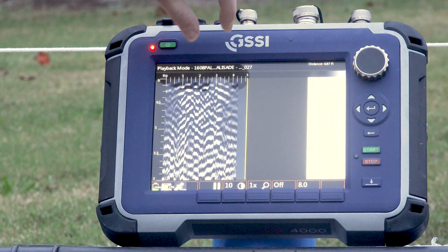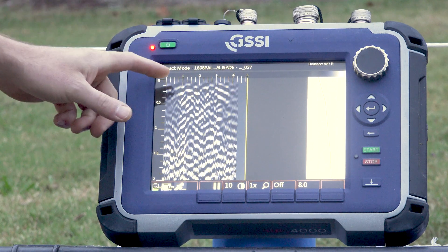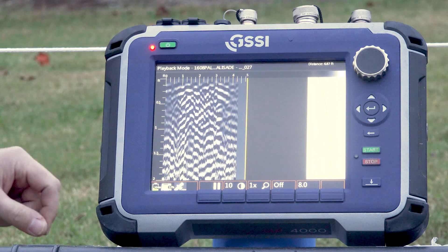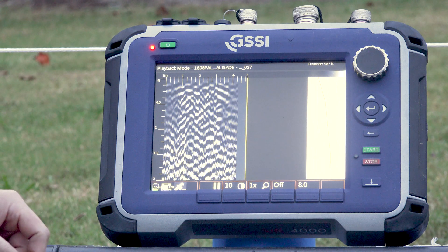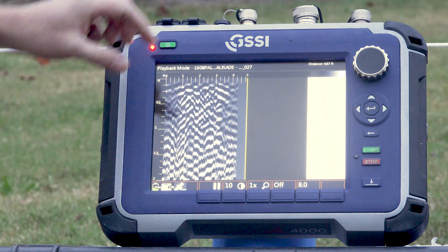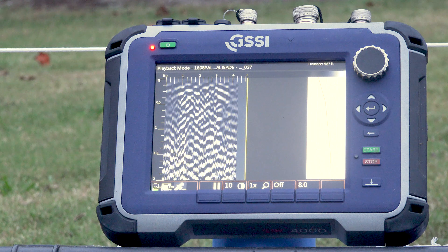And in this case the 1608 Palisade is very, very apparent. It contrasts very sharply with the undisturbed subsoil. And so that is a really good result going forward because we know now that GPR behaves quite well in this environment. Going forward we can use this as a potentially diagnostic signature to find other sections of this Palisade that have not been excavated before.